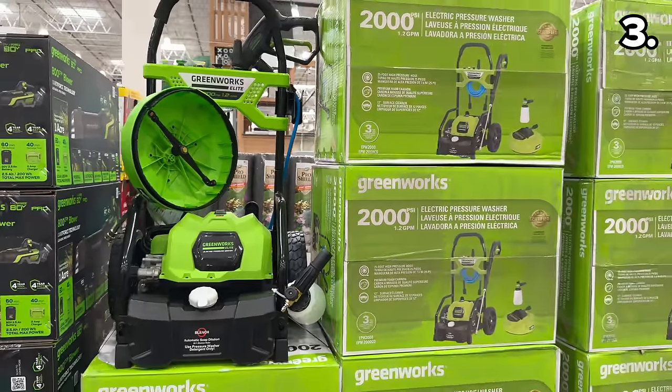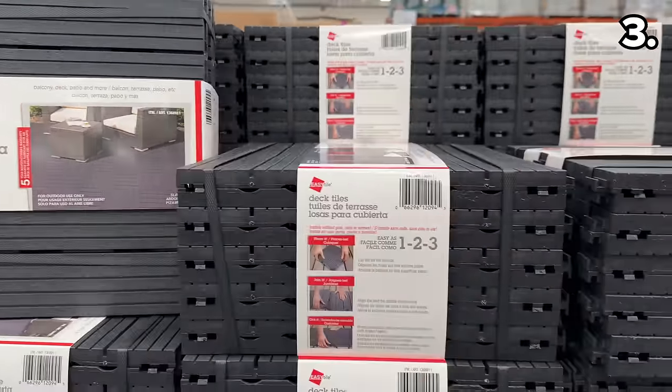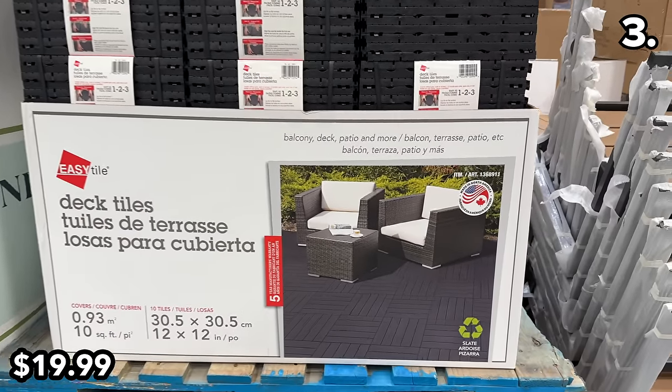And finally in this section, this pack of 14-by-12-foot deck tiles for $20 allows you to easily add a more modern aesthetic to a deck or patio.